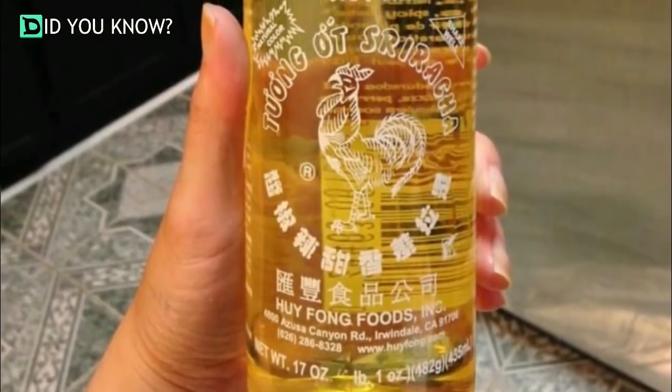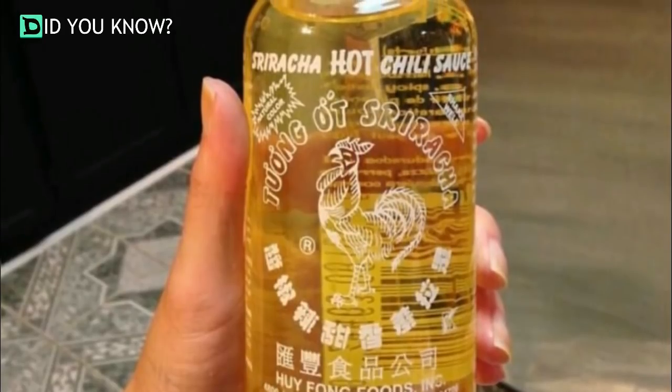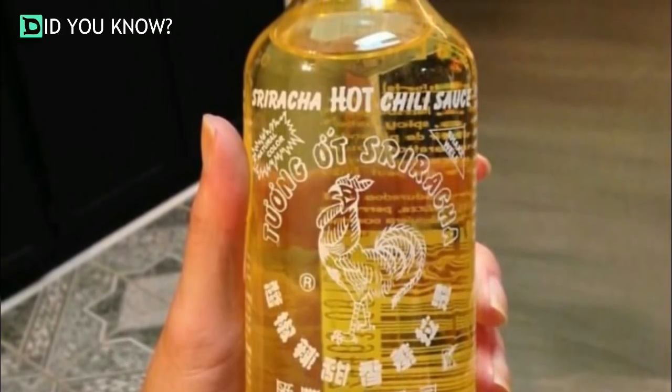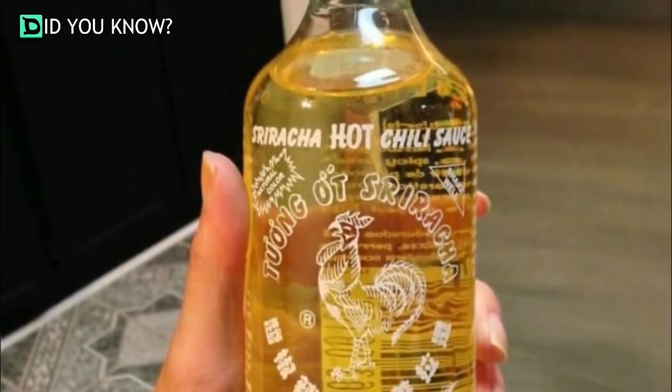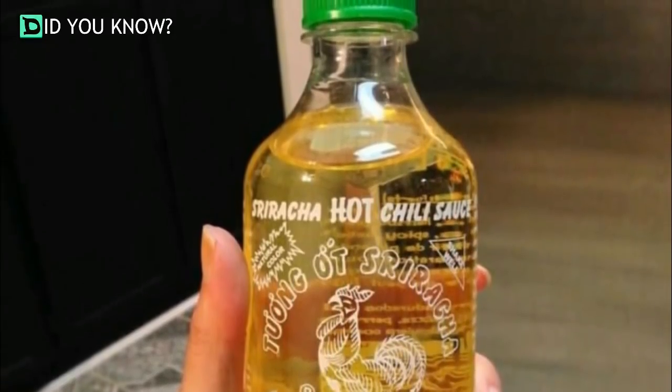Store oil in sriracha bottles. If you use this hot and tasty sauce regularly, stop recycling the bottles. Instead, use them to store your olive oil — the easy-pour lid makes getting the right amount of oil a total breeze.